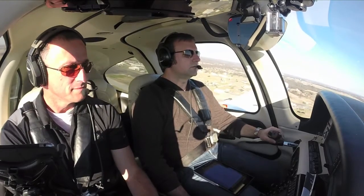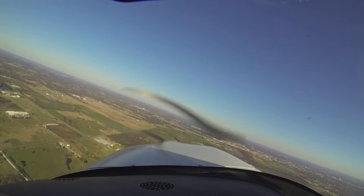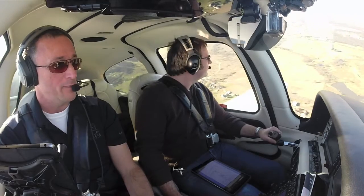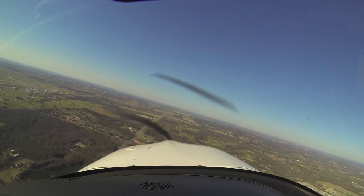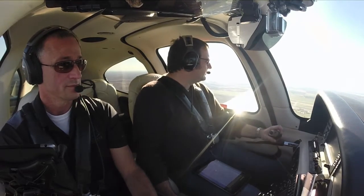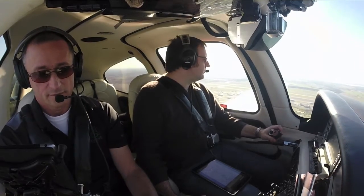859 Juliet, make left closed traffic, report midfield. Left closed traffic, report midfield, 8-5-9 Juliet. The plane will start going so fast in the pattern. Oh yeah, if I bring it back real quick when I'm in the pattern. And 5-9 Juliet is downwind midfield. 5-9 Juliet, wind 180 at niner, runway 17L, cleared touch and go. Clear touch and go, 5-9 Juliet.